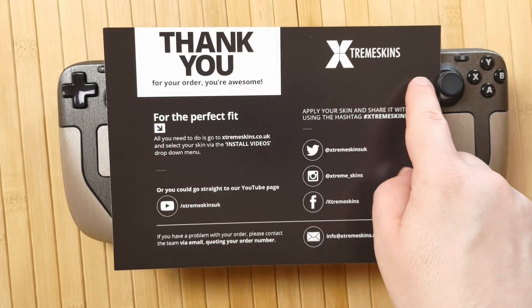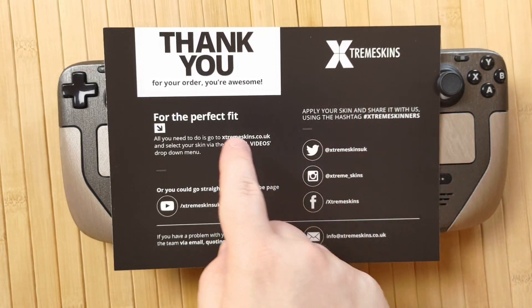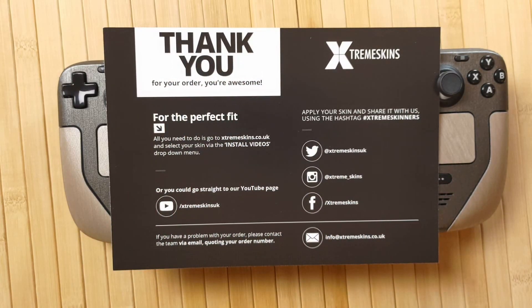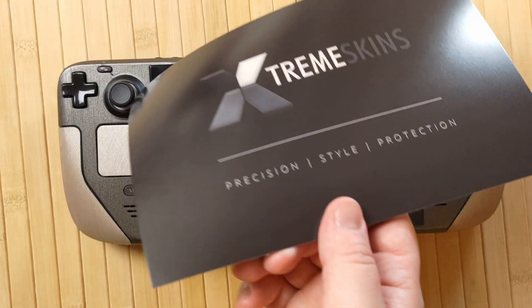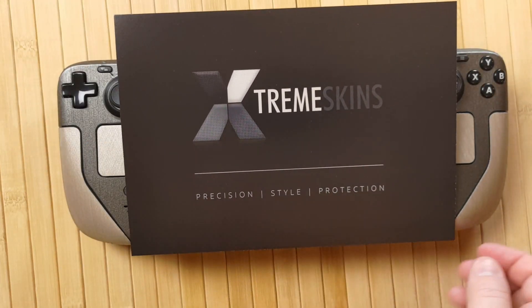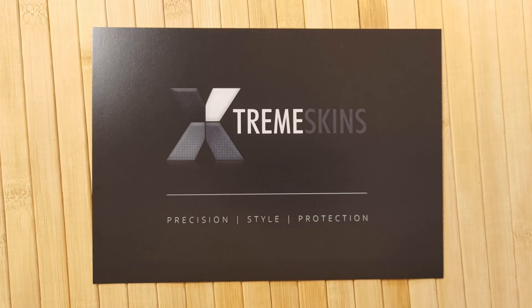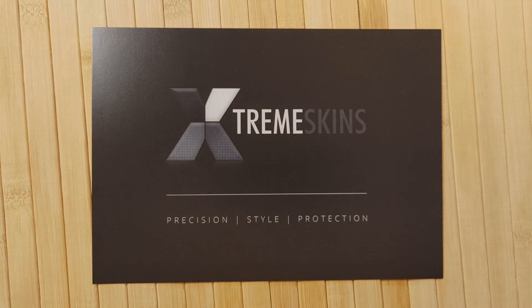I really, really love these skins from ExtremeSkins.co.uk. I love how they look, I love how they feel, I love the selection available and how you can perfectly customize it to your very own tastes. They have a ton of variety and best of all, they're made right here in the UK by a local family-owned business. I want to say thank you to Lee at Extreme Skins for sending me these to try out — I really love them and I highly recommend them to all my viewers if you've got a Steam Deck or another device you might want to apply a skin to. Thank you very much for watching RetroBreeze and I look forward to seeing you again very soon.